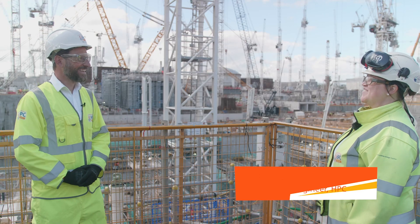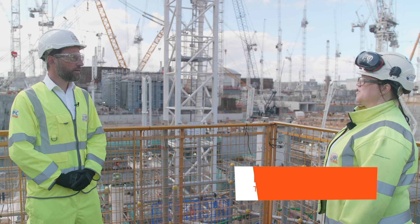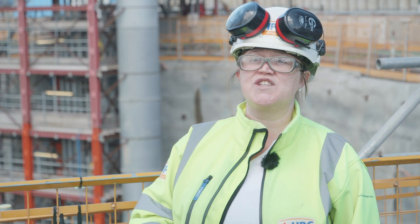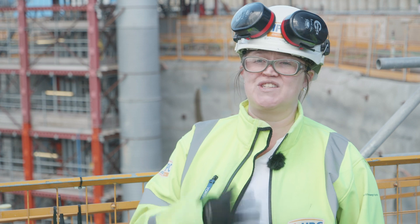Hi Tom, welcome to HPC. So tunnels — why are they so important? Well, the tunnels actually bring cooling water from out at sea in the Bristol Channel. We bring it in and it condenses the steam from the turbines and turns it into water again. And then that hot water is pumped back out to sea.